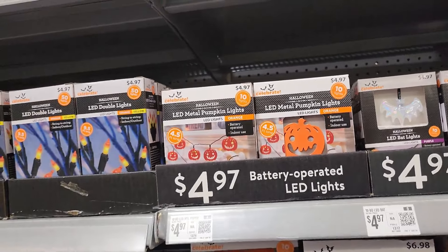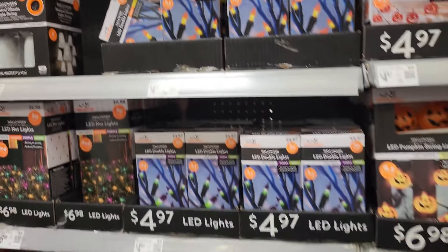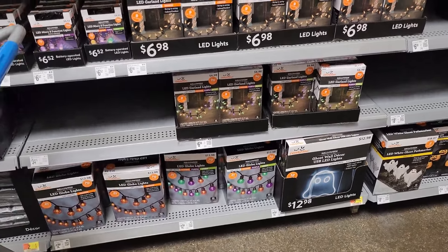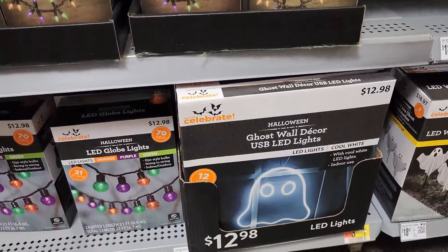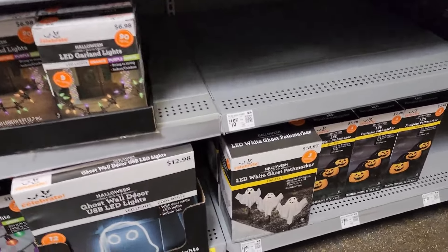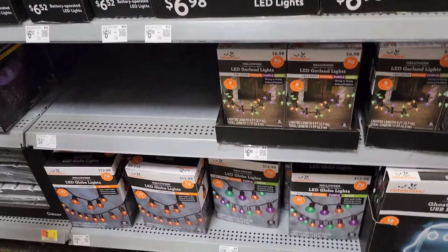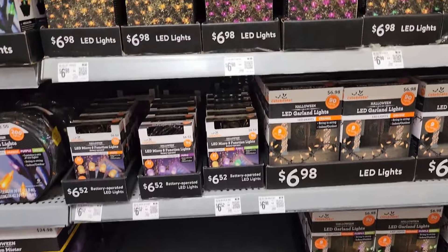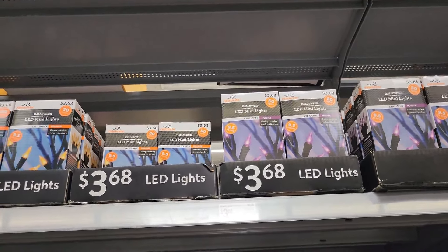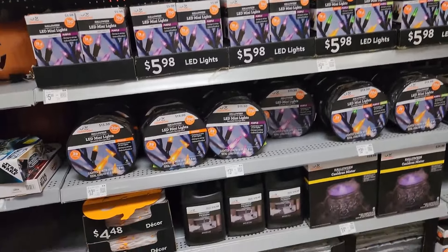They have pumpkin lights — the mini LED battery-operated ones — and then candy corn theme lights, along with all the basic ones. Over here is the window or wall decor ghost. Oh, they have the ghost peacemakers for $19.97. These light tags are throwing me off — I don't feel like I'm at Walmart, but I am! More lights, just the regular LED mini lights. Get this stuff right away when you see it.